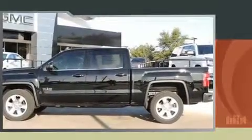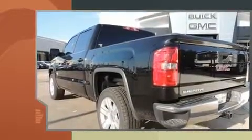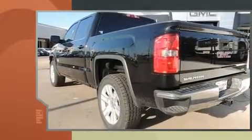Take command of the road in the 2017 GMC Sierra 1500. It features an automatic transmission, rear-wheel drive, and a powerful eight-cylinder engine.